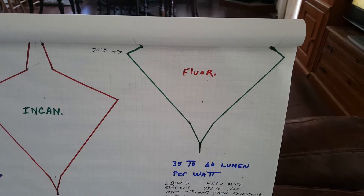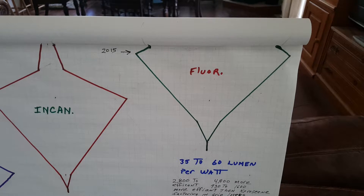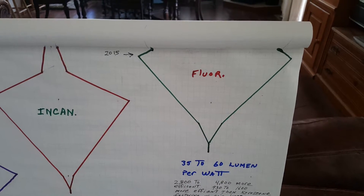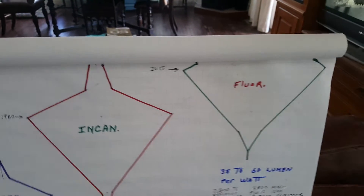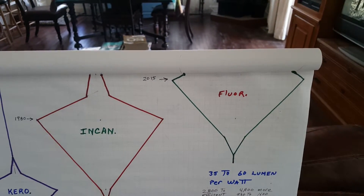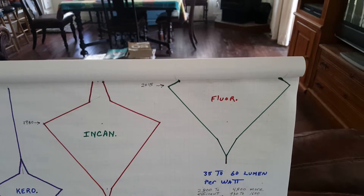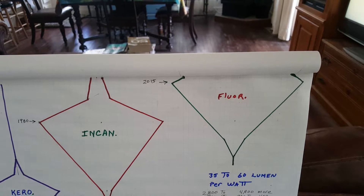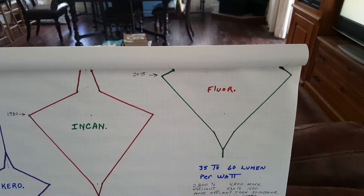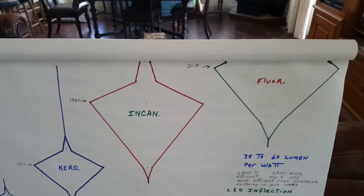Anyway, you get the general idea here. And then finally you have fluorescents, which were introduced around 1979, and they had slow market penetration but then began to take off as incandescence declined. Then in 2015 I figure they were saturated — they're really cheap to buy now but less and less people are using them because LED is a better buy.